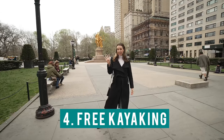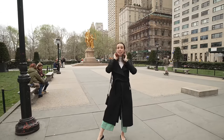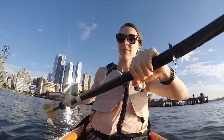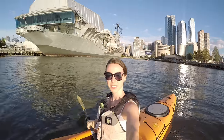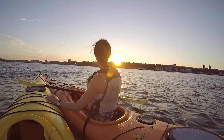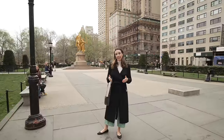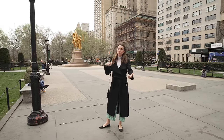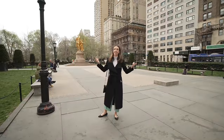Number four: free kayaking — super fun! You can actually do it at six different locations in the city. My favorite is at Brooklyn Bridge Park. They also do it in Long Island City, Queens, various locations in Brooklyn, and in Staten Island. All you need to do is reserve in advance. It's on select days and first come, first serve at some locations. I'll put an article below with more info.